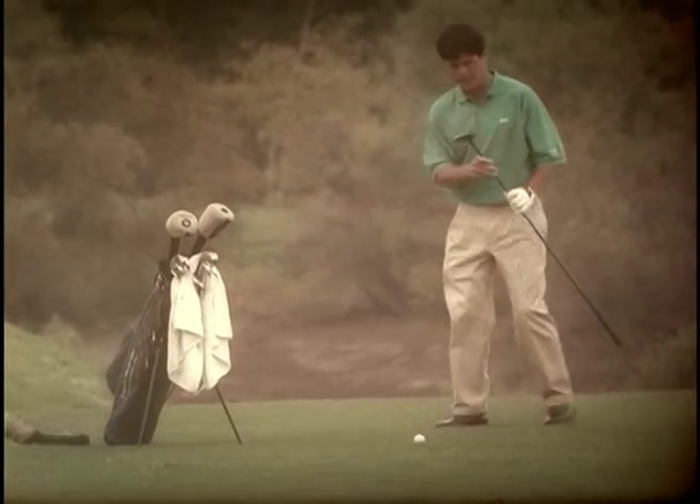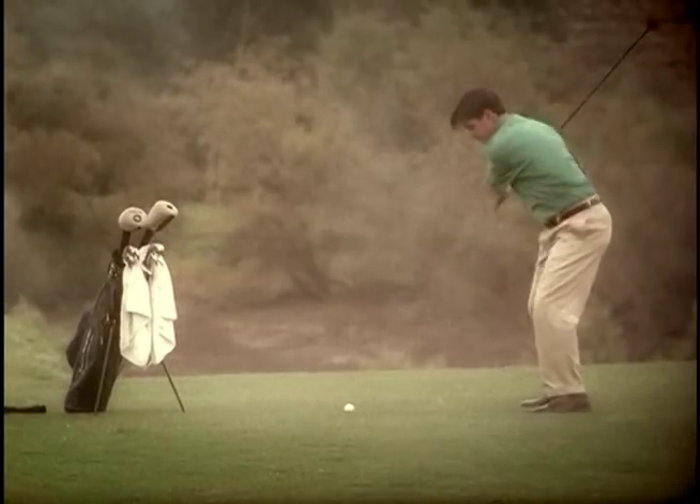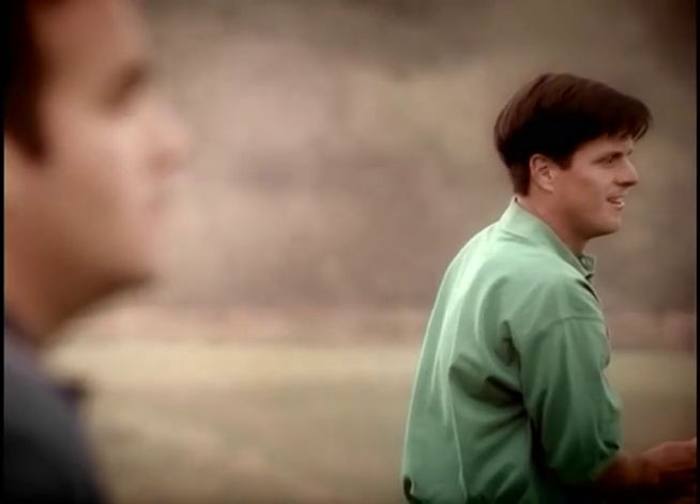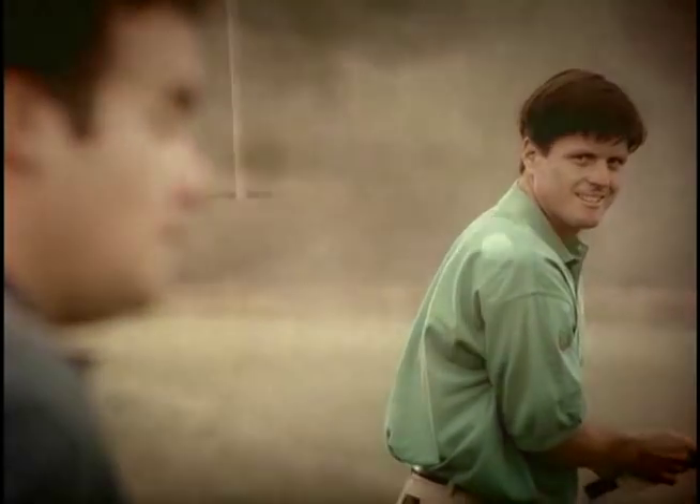Introducing the revolutionary Tri-Metal from Orlimar Golf. The Orlimar Tri-Metal — it's the difference between risk and reward.